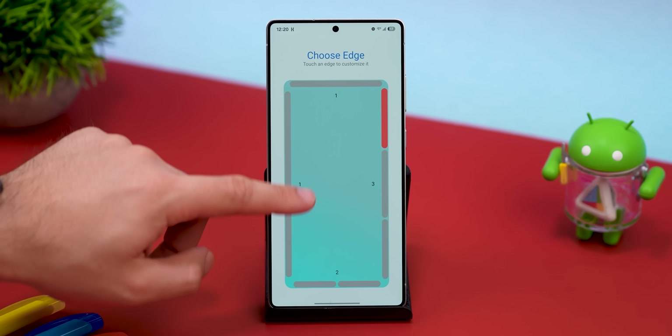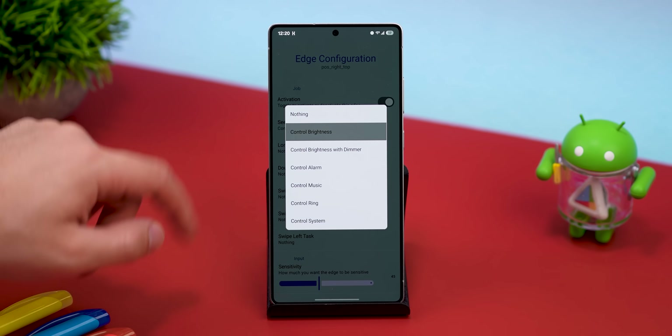And you can also tweak everything inside the app — gestures, sensitivity, actions, you name it. Okay, moving on.